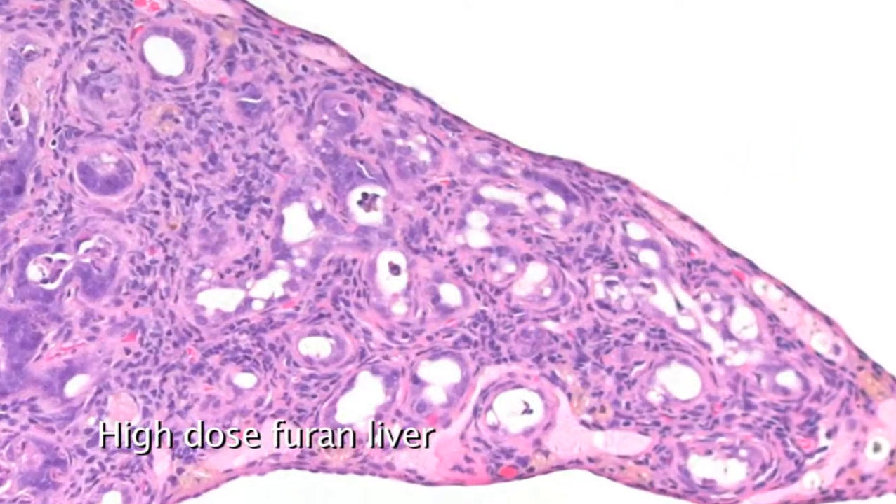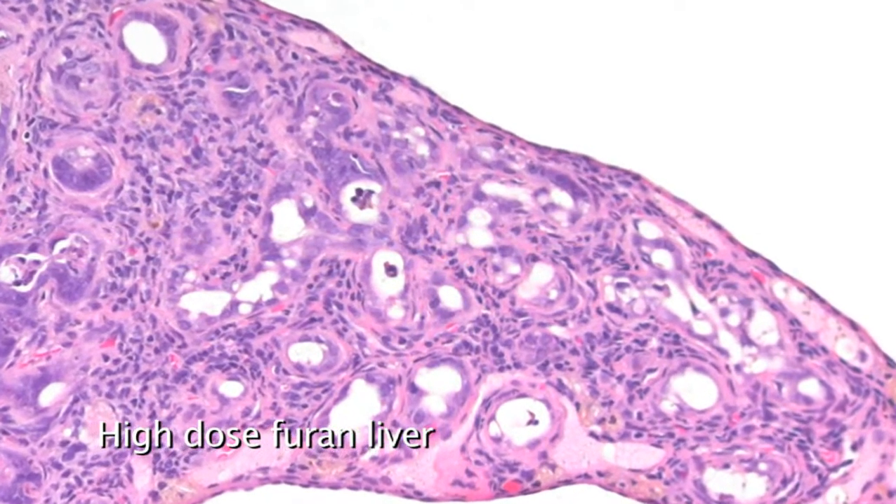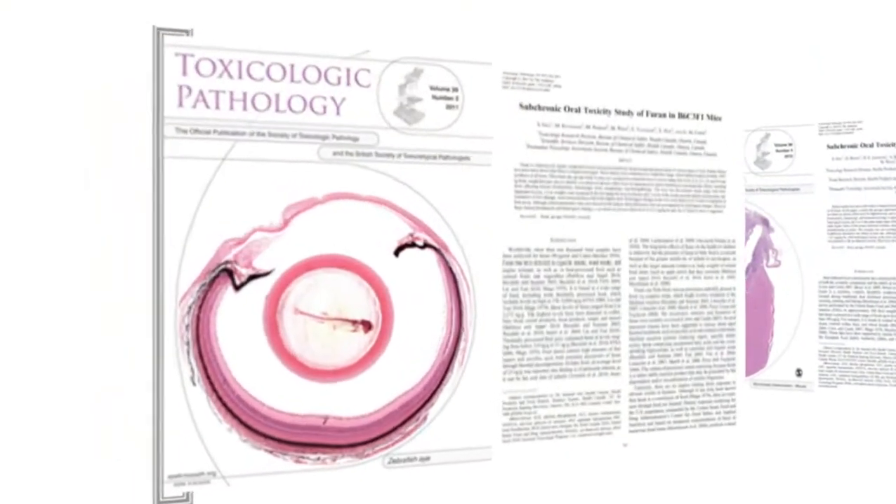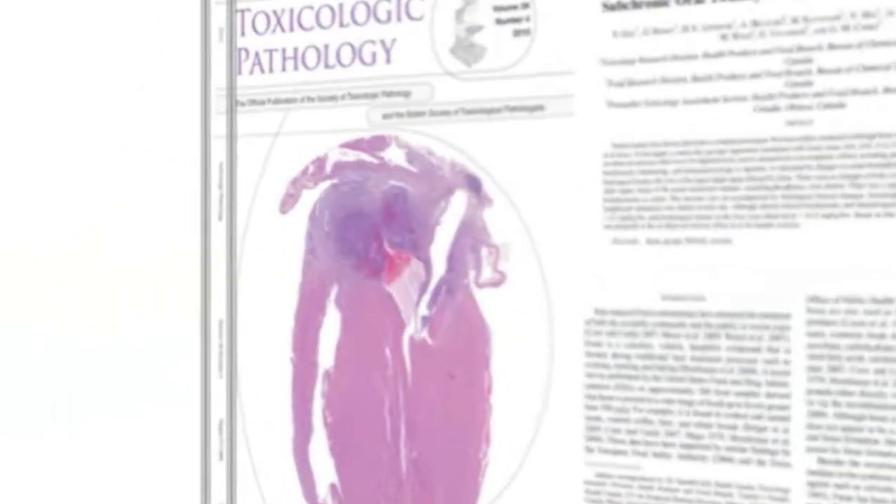By a sliding scale of exposure we were able to establish a no adverse effect level of 0.03 milligrams per kilogram per day per rat. The data from these two studies have been published in the peer-reviewed journal Toxicological Pathology, and the Joint Expert Committee on Food Additives and the World Health Organization have concluded that furan is of human health concern and therefore it is of research priority.